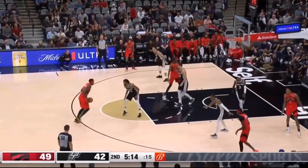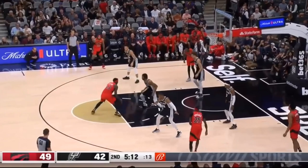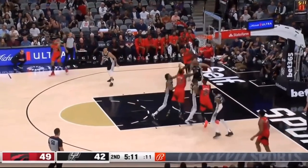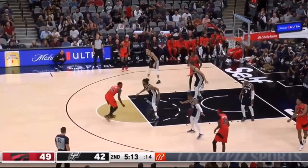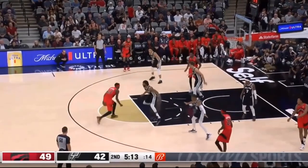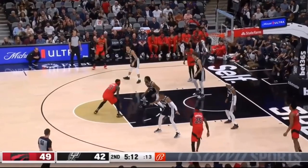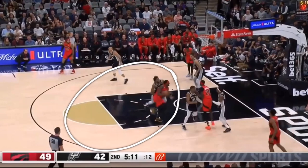Pascal Siakam does need to cut down on his dribbles. When he's attacking, he goes one, two, three dribbles and then attacks the rim — but when he dribbles up and then goes one, two, three before attacking, that's four dribbles total. That's why in the playoffs he tends to get double-teamed more often.